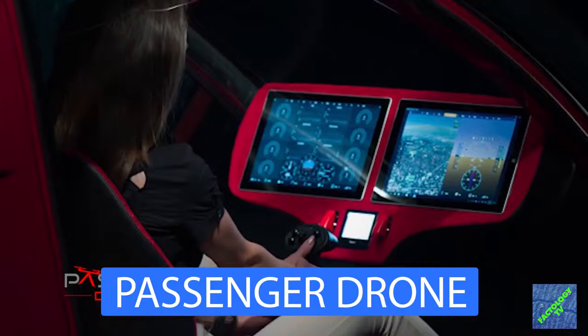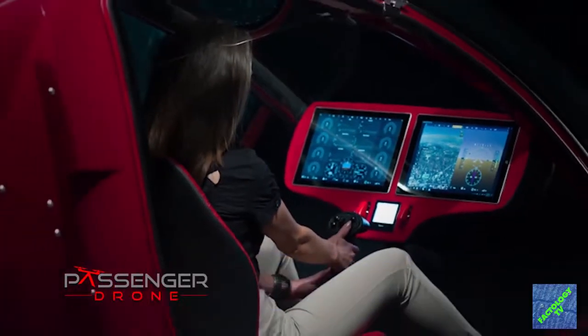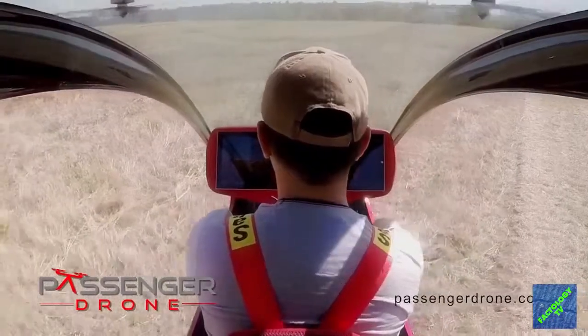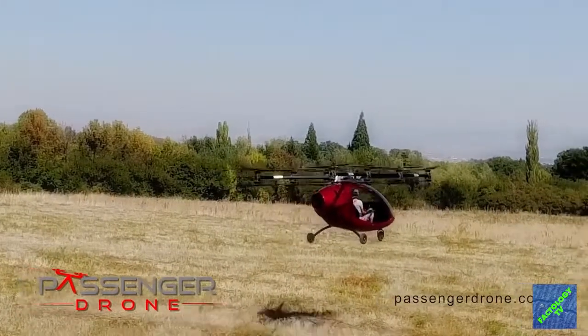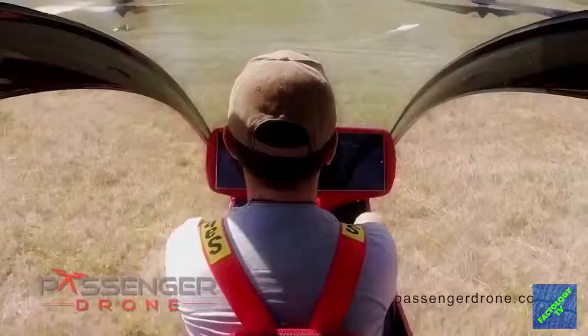Equipped with a touch screen that allows users to punch in their destination and then have the autonomous software take care of the actual flying — meet this short-range pilotless aircraft, the Passenger Drone.